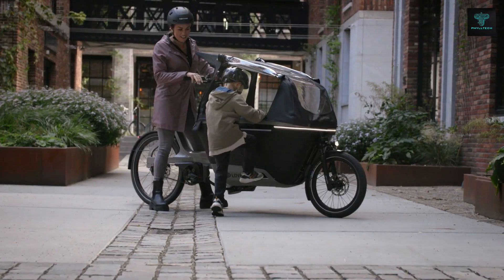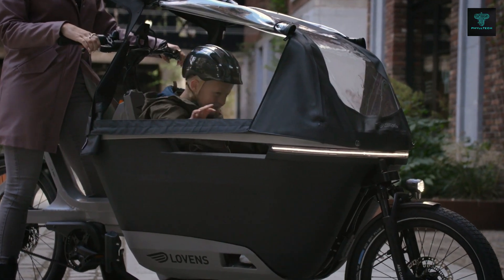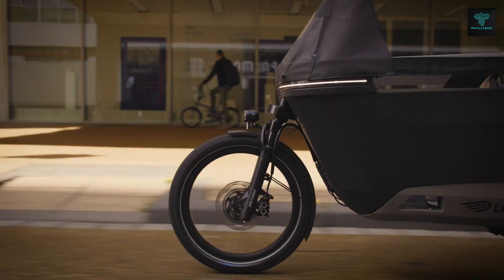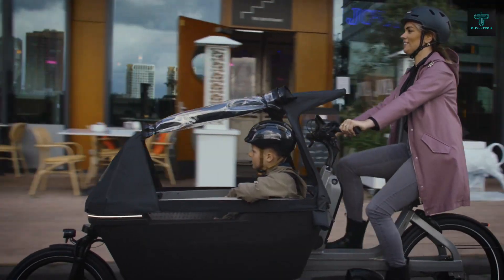The spacious cargo area allows for transporting groceries, luggage or even small children, making it ideal for families or business use. Built with high quality materials, the Lovins Explorer is designed for durability, featuring robust components for long-term reliability.